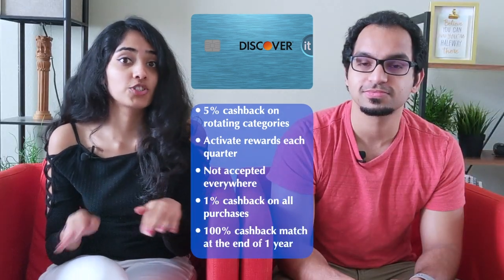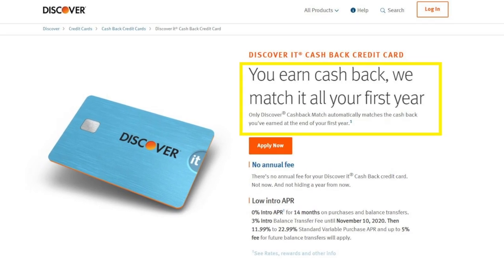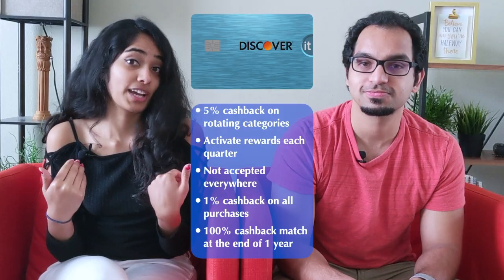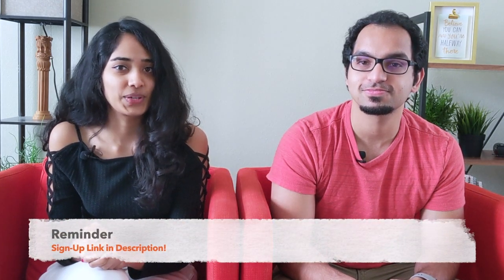Discover will automatically match all of your cashback at the end of the first year without a maximum cap. This is personally one of my favorites — and fun fact, it was the first credit card that I got in the US.